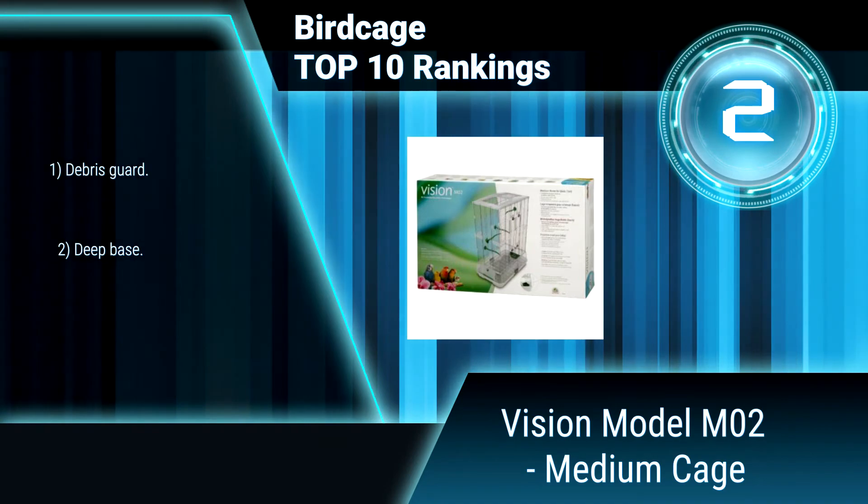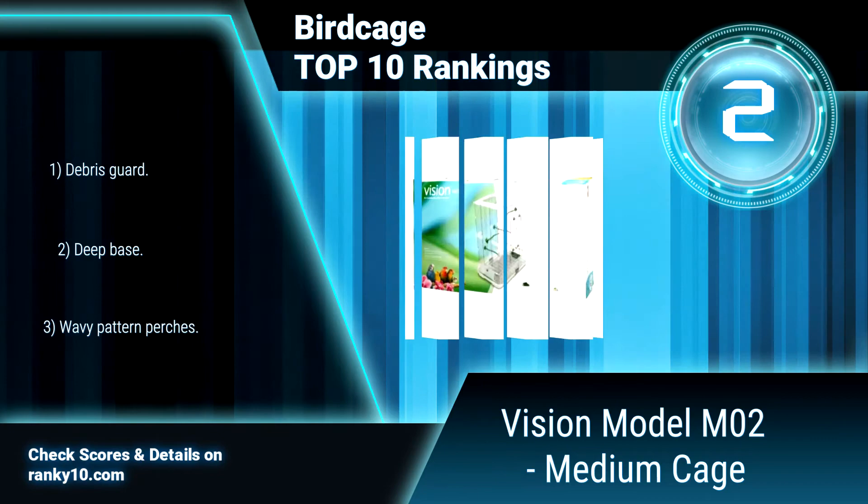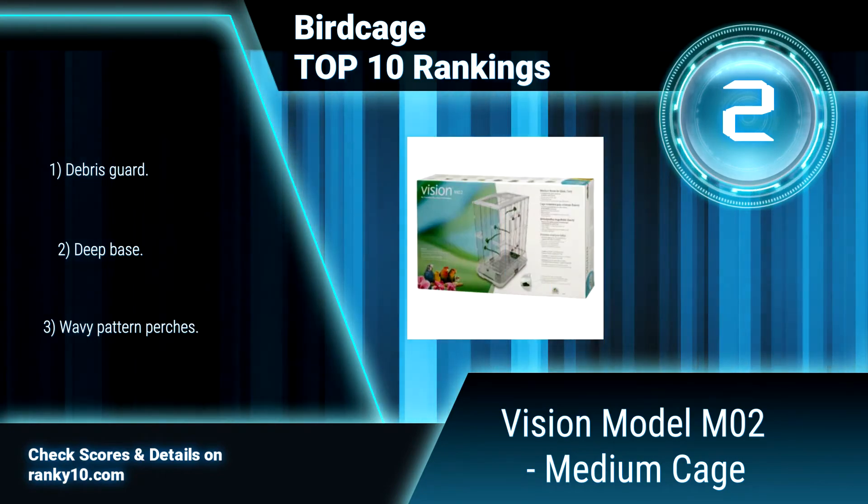Includes two removable sand trays and a bottom grill for easy cleaning, two wooden perches, and five stainless steel bowls for food and water.